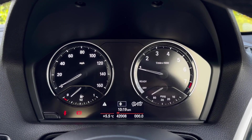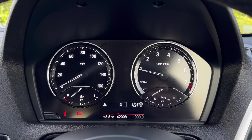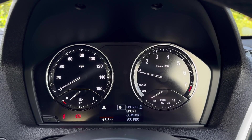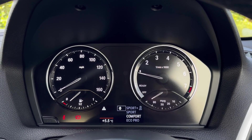It comes with a digital screen on your cockpit so you can flick through your trip computer information, making it easy to see all sorts of data whilst driving. It will also display the various driving modes including Sport, Sport Plus, Comfort, and Eco Pro, which all adjust the engine and steering of the vehicle.